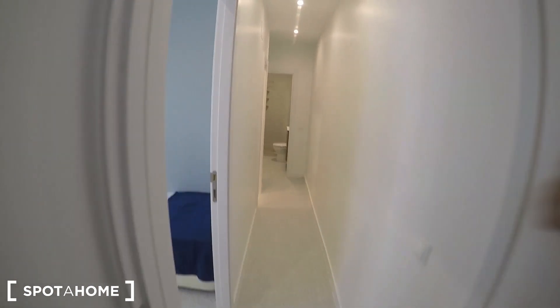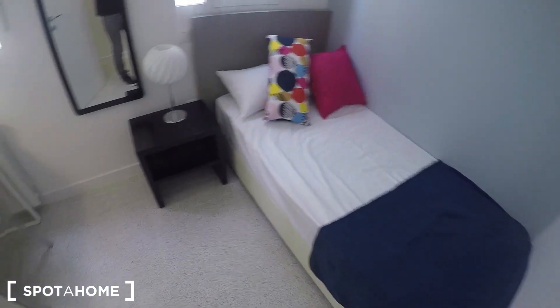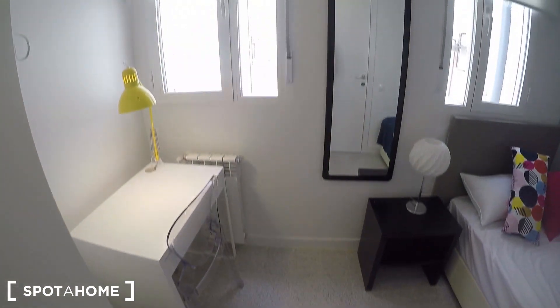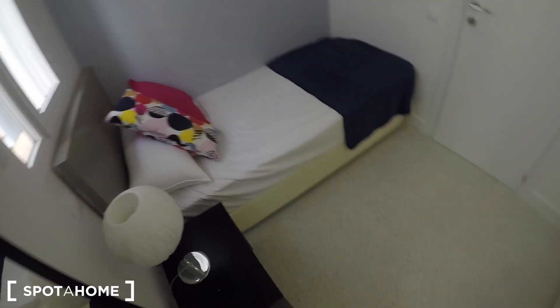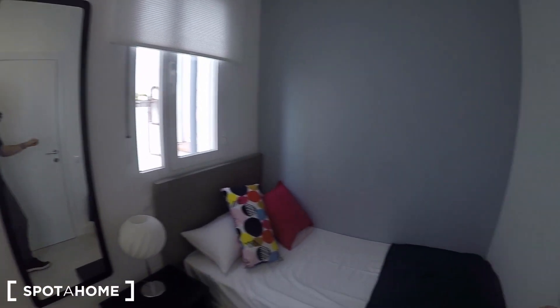Over there you have bathroom number one, and here bathroom number two. This is bedroom four, with a single bed, desk, standalone wardrobe, and two large windows. The windows face the same interior patio as bedroom three. Bedroom four is probably bigger than bedroom three and you get two windows, so it's up to you which one you take.